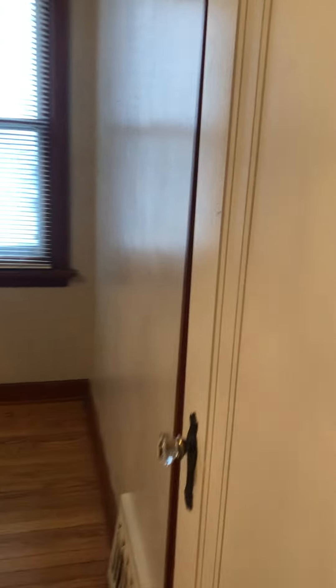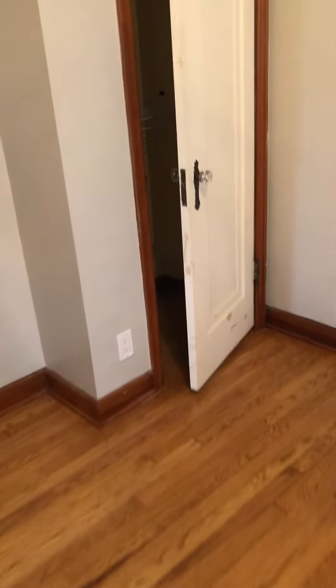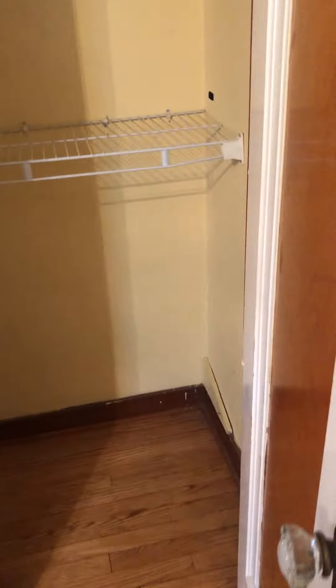Two closets in here, pretty big. So not too bad — mom comes to visit, there's plenty of space for her downstairs.